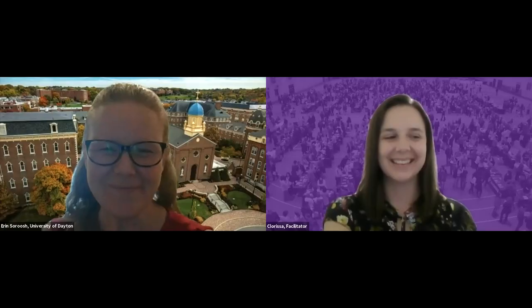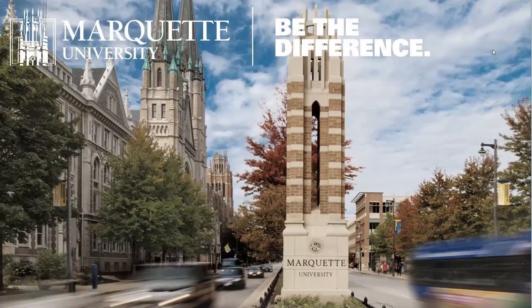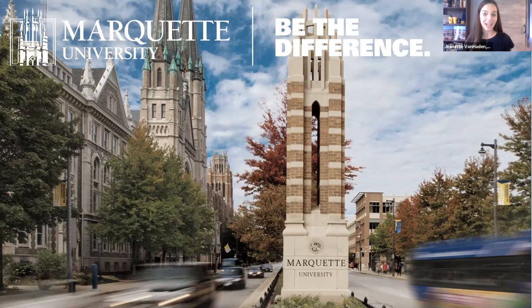Thank you very much, University of Dayton. Our final institution for this session is Marquette University. Good evening, everyone. My name is Jeanette von Hayden, here from Marquette University in the great city of Milwaukee, Wisconsin. The picture on screen is our campus right on Wisconsin Avenue. The city of Milwaukee is celebrating the NBA championship with the Milwaukee Bucks right now, so it's a really exciting time to be part of this great city.